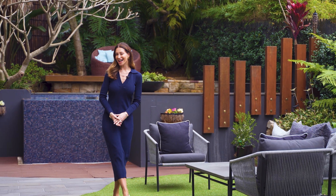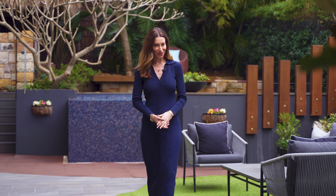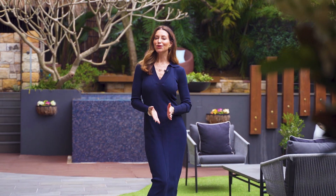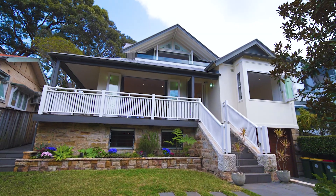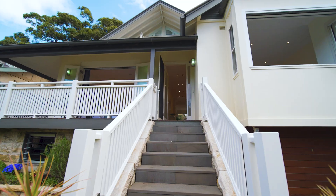Holding a blissful parkside location and defined by an inspiring light-filled floor plan, welcome to number 28 Larkin Street in Waverton — the definition of the perfect family home. An alluring facade begins the discovery of this stunning residence.